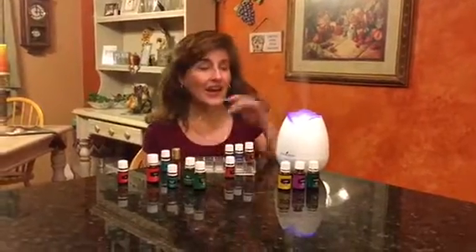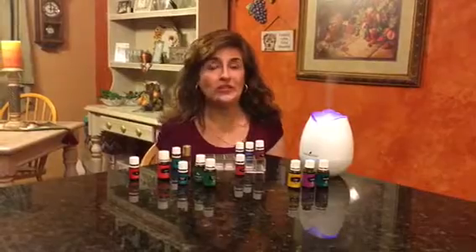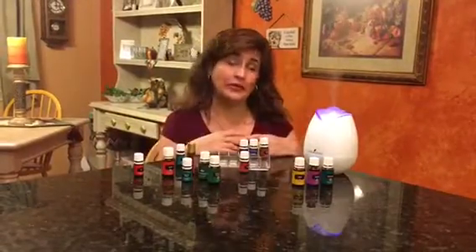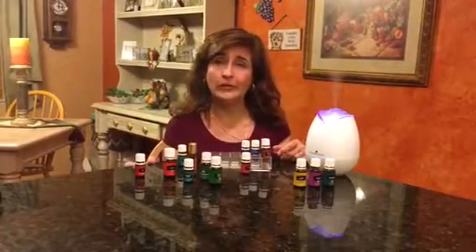Hi, this is Claudia with Young Living. I wanted to make a quick video just to show you what oils support the respiratory system. This time of year for me personally is brutal — kids are in school and I feel they bring cooties home.